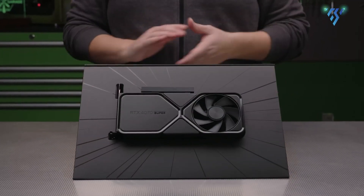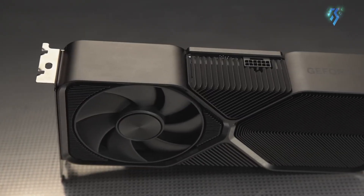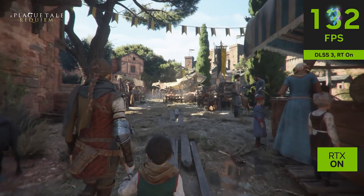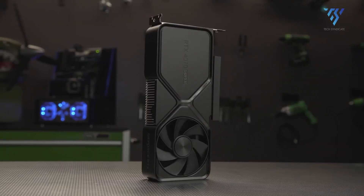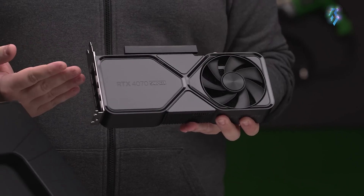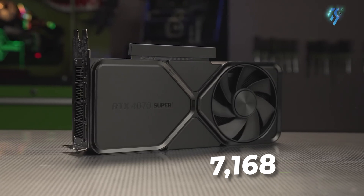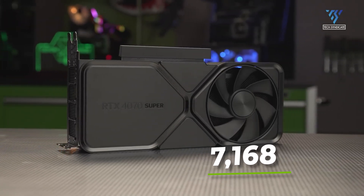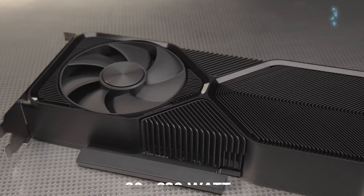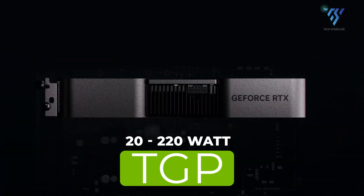Finally, the RTX 4070 Super is the underdog with a bite, serving up a notable upgrade in CUDA cores. It doesn't mess around with memory or clocks, but its CUDA count jumps a respectable 22%, bringing it closer to the 4070 Ti than ever before. The jump is from 5,888 up to 7,168. However, memory specs and clock speed remain the same, though the card gets a bump in TGP, adding 20 watts to a total of 220 watts.